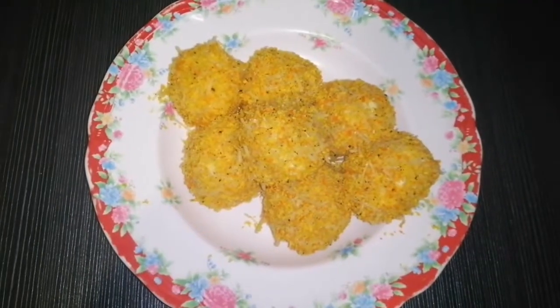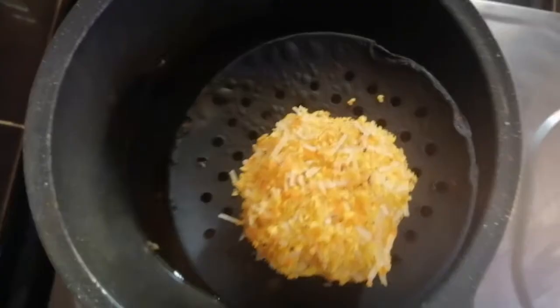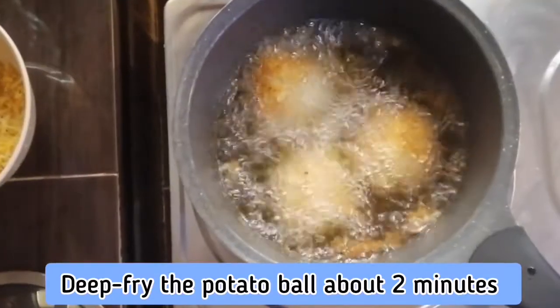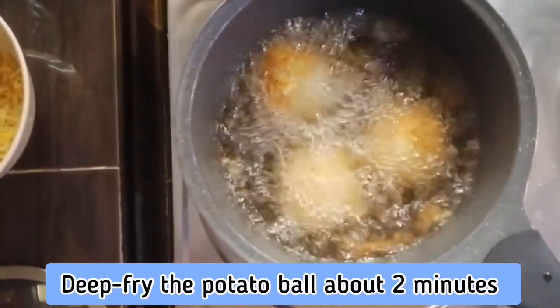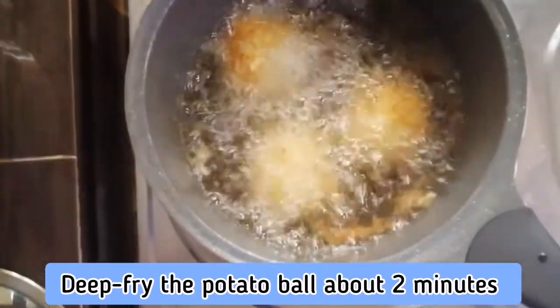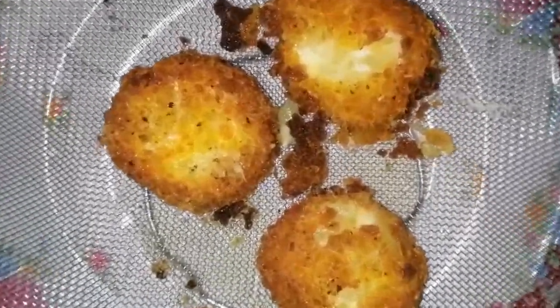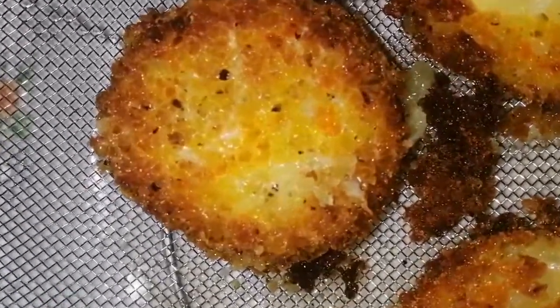Now that the coating is done, deep fry the loaded mashed potato bites a few at a time until golden brown, about two minutes each. You will get a nice loaded mashed potato bite, and it's really tasty.